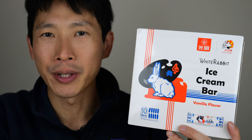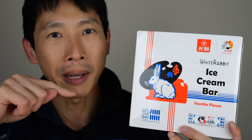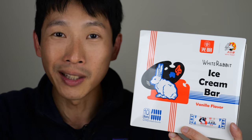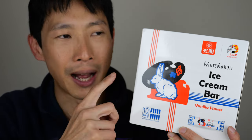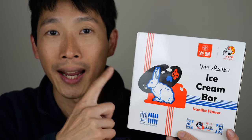When I was little, White Rabbit used to be one of my favorite candies. It's kind of like a thin sheet of clear rice paper that's wrapped around it, and all these people get confused about whether you eat this little piece of rice paper or not. Some people just choose to throw it away. I would be curious if this is part of the ice cream. So let's just open this and take a look.